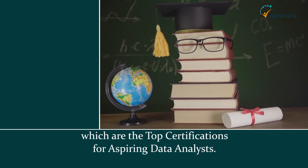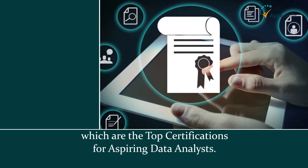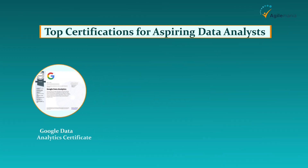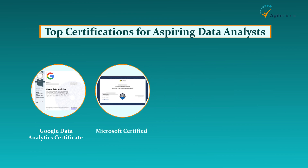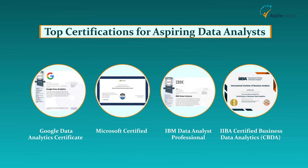Now let's see the top certifications for aspiring data analysts. Certifications can fast-track your career by boosting your credibility. Some popular certifications include: first, the Google Data Analytics Certificate — ideal for beginners, covering SQL, Excel, and Tableau; second, Microsoft Certified Power BI Data Analyst Associate — perfect for mastering data visualization; third, IBM Data Analyst Professional Certificate — focuses on real-world data analysis skills; and last but not least, IIBA Certified Business Data Analytics (CBDA) — great for combining business and data skills.